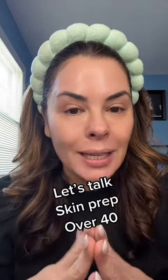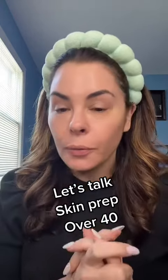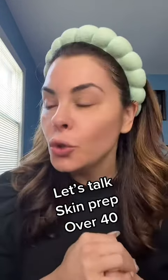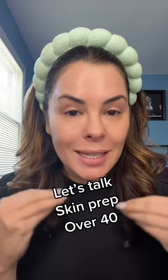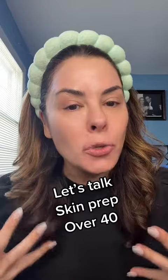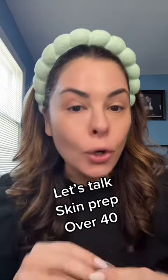First, we notice our skin is lackluster, so ask yourself: are you exfoliating regularly? If the answer is no, you must start exfoliating and get the dead skin off. Forties and above, our skin does not turn over as quickly as it used to, and we will look drier quicker.